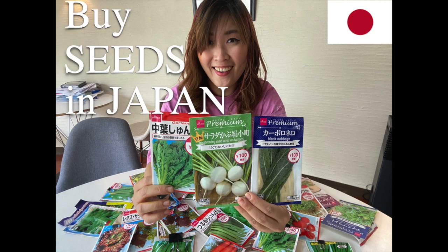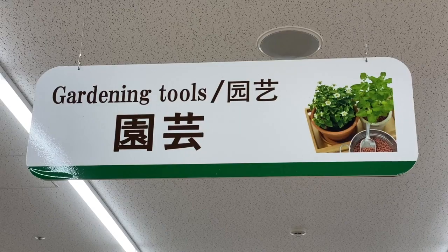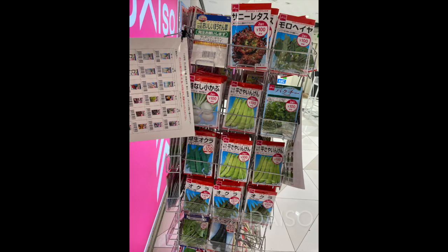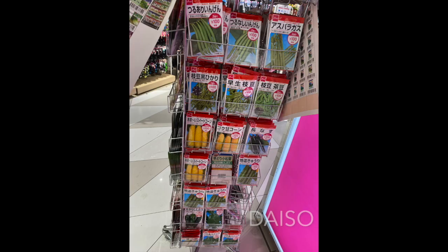If you are looking for vegetables, herbs, and flower seeds in Japan, this video might help you. The easiest option is Daiso, a dollar shop — you can find many Daiso locations in the city center easily.